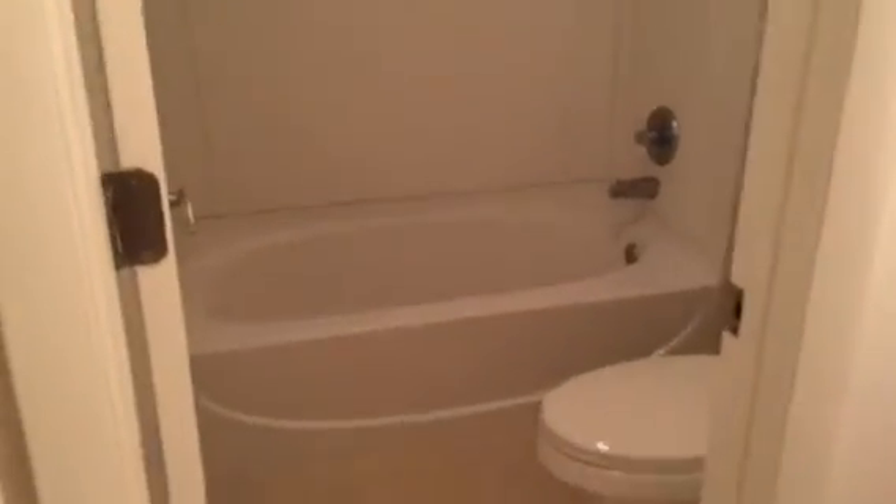Going into the hallway, we'll check out bedroom one. This is the hall bathroom. This is the master bedroom — it has a good-sized closet, vanity, and the water closet. The bedroom itself is a very good size as well.